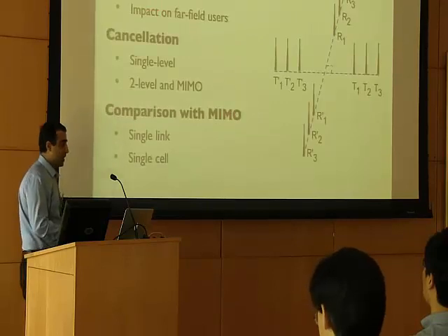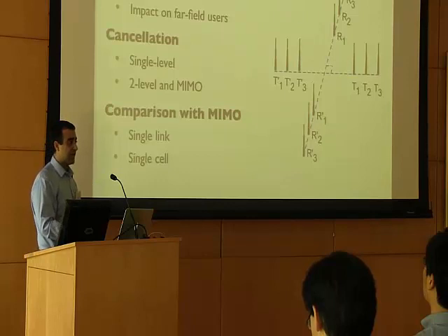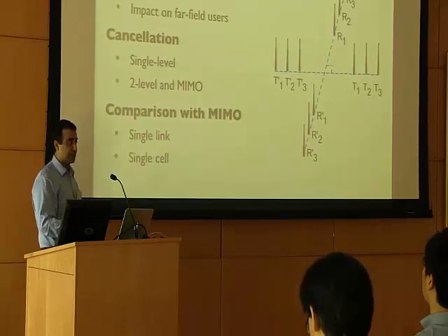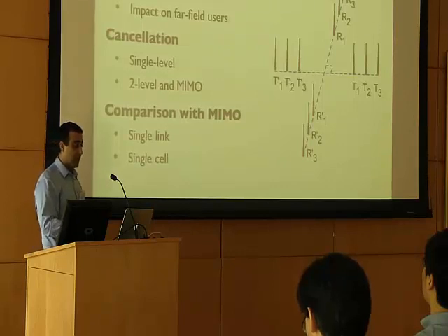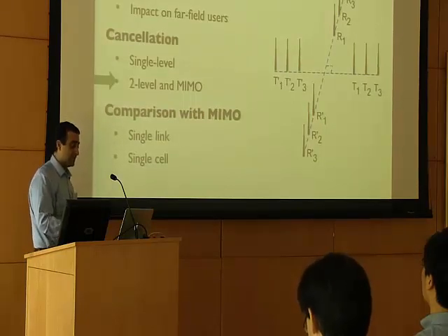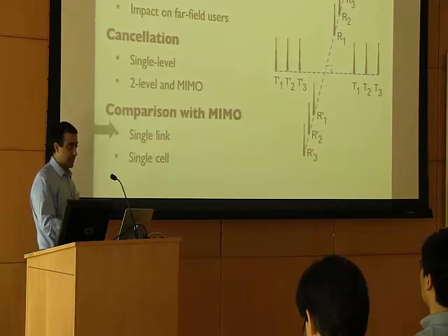There are many questions about this design, such as whether the design is stable, what the impact of this antenna placement is on far field users, what cancellation values are achieved with single-level or two-level cancellation, how it scales with a MIMO system, and how it compares to a legacy MIMO node. In this talk, I'll discuss the cancellation results for two-level and MIMO configurations, and then do some comparison with a single link MIMO.